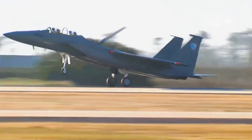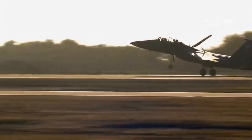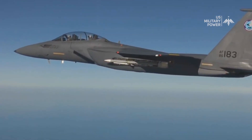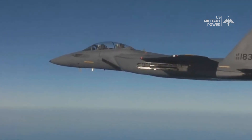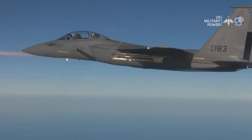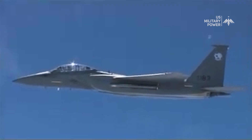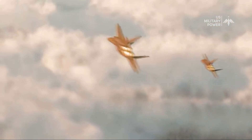The F-15 Silent Eagle represents a notable advancement in stealth technology within the F-15 platform. With features such as conformal fuel tanks, radar absorbent materials, and redesigned structures, this variant offers enhanced stealth characteristics compared to its predecessors. Although it doesn't possess the same level of stealth as dedicated fifth-generation aircraft, the F-15 Silent Eagle demonstrates a commendable effort to incorporate stealth capabilities into a proven and highly capable airframe, holding the potential to become a formidable asset on the modern battlefield.